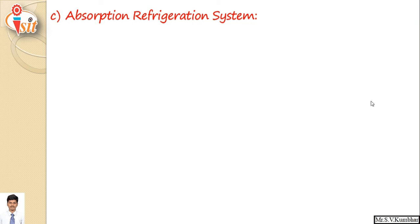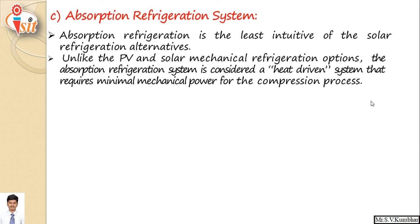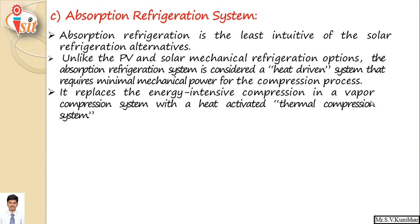The third and very famous type is the solar absorption refrigeration system. Unlike PV and solar mechanical refrigeration, the absorption refrigeration system is a heat driven system that requires minimum mechanical power for the compression process. In the generator, heat is supplied with the help of solar radiation. It replaces the energy intensive compression in a vapor compression system with a heat activated thermal compression system.